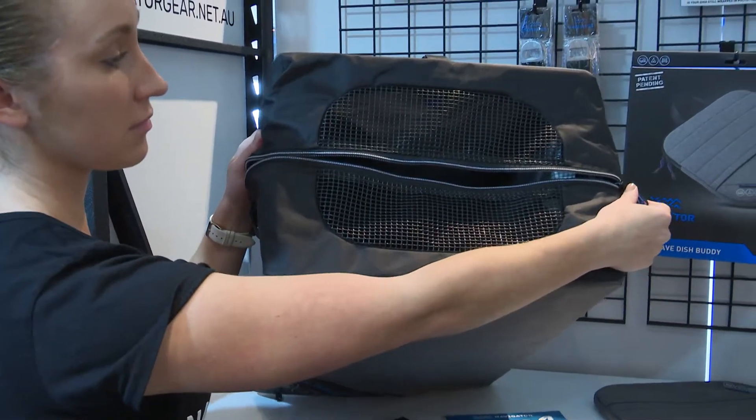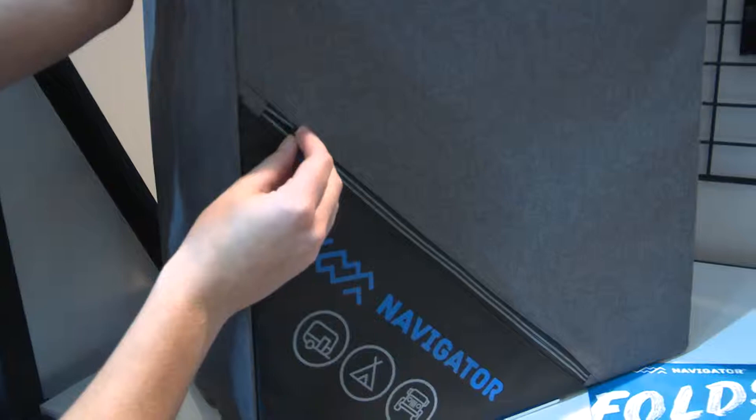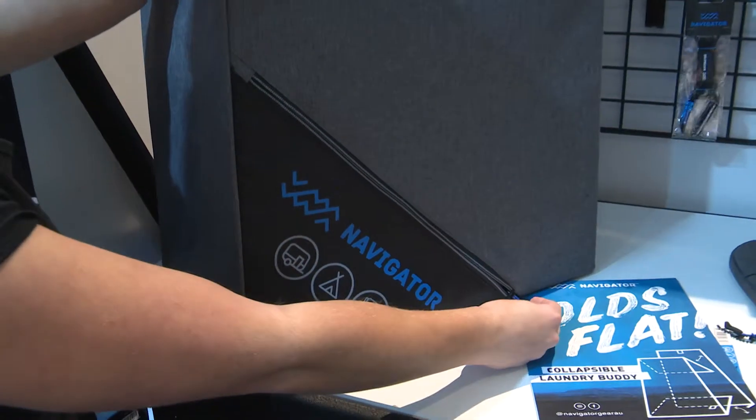So this is our laundry buddy. It folds completely flat when not in use. It's got a vent at the top for all your wet dirty clothes so they don't smell, and a pocket at the front for coins and your laundry powder. Well, I've always said when it's time to do the laundry it's good to have a buddy to give you a hand, and it looks like you've thought about absolutely everything there.